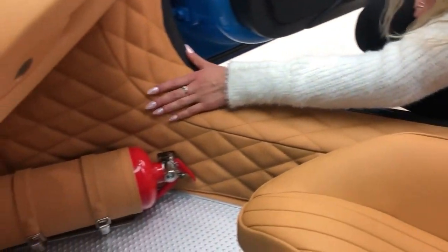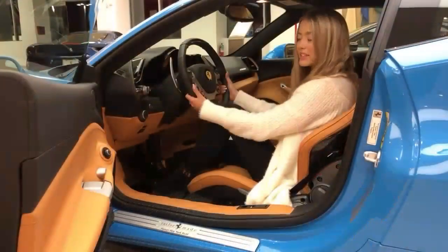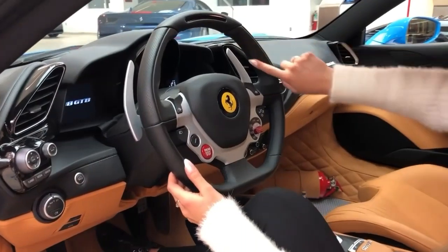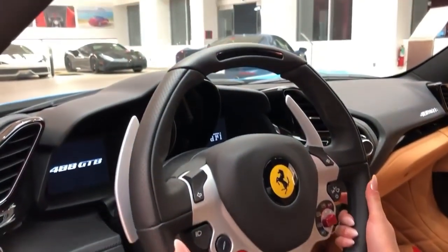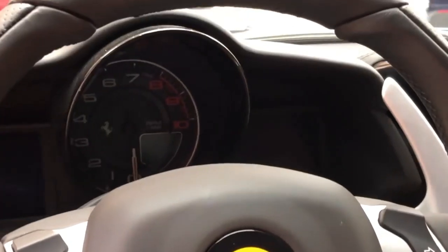Here you will see this beautiful diamond stitching that wraps around to your optional fire extinguisher. On the driver's side, you will notice that the steering wheel is covered in Nero leather, along with Nero stitching. It has the LED lights that let you know when to switch gears. And if you take a look at the speedometer, it is in Nero as well.